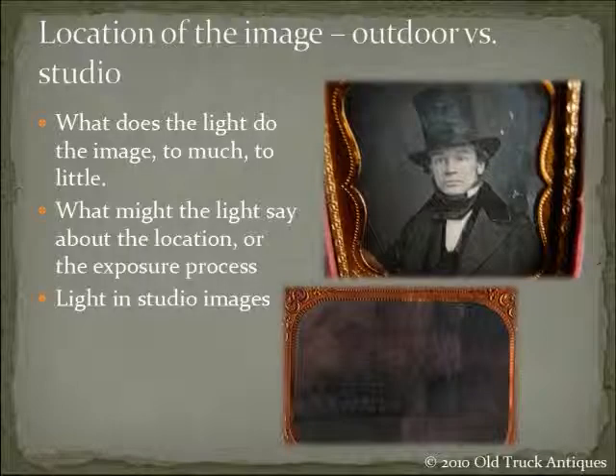Now the location image — outdoors versus the studio. The light: has too much light come in, or too little? What does the light say about the location and the exposure process? You can see the image of the guy on the top right — it's a very crisp, very clear image, obviously done under optimal conditions with just the right amount of sunlight. The bottom one is actually in that case over there — it's the only street scene we have on one of these early photographic processes, showing a wagon on a street somewhere. Obviously the day that picture was taken, it was either early, late, or the sun wasn't bright because it was cloudy, because it's a very dark image that just does not pop out.